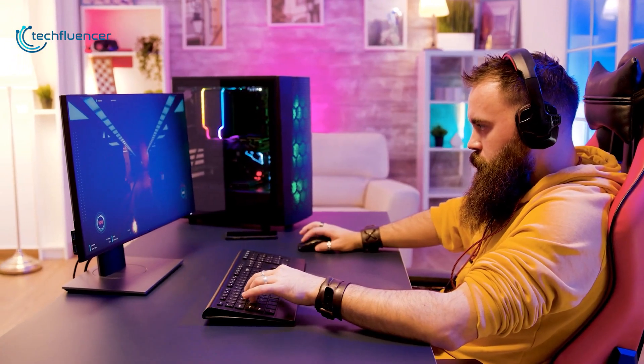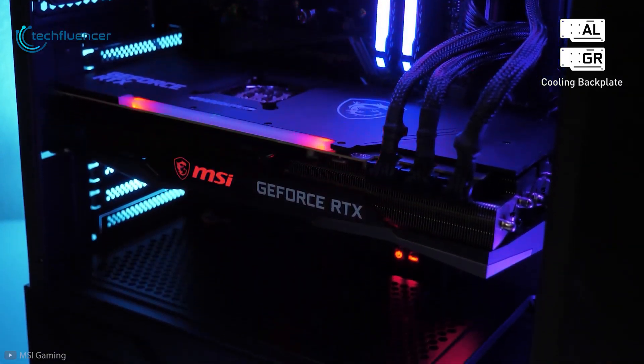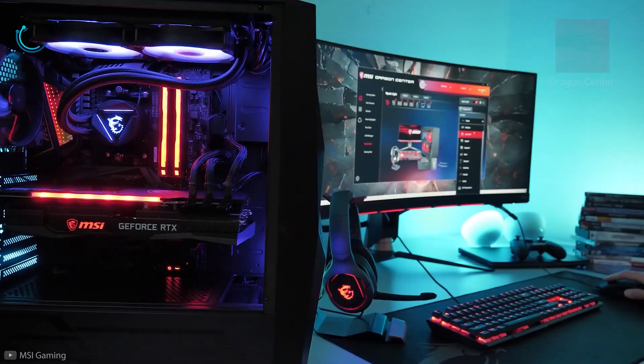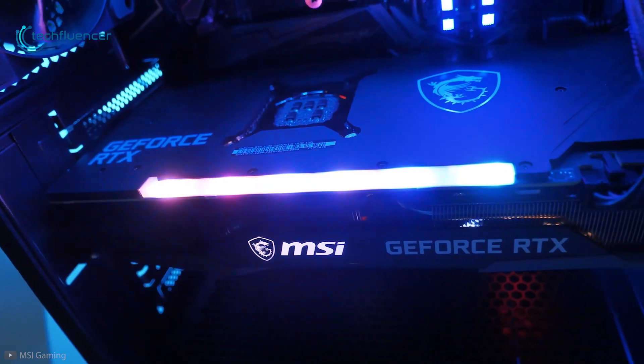MSI's black and gray theme looks quite sleek and will fit well with most gaming setups. The subtle RGB design also adds an aesthetic touch to your gaming PC. Overall, the MSI GeForce Gaming X Trio is an excellent card with improved cooling, remarkable design, and higher clock speed.